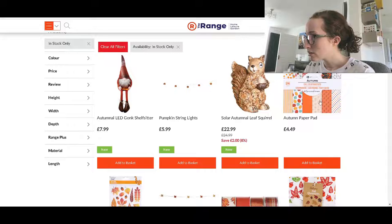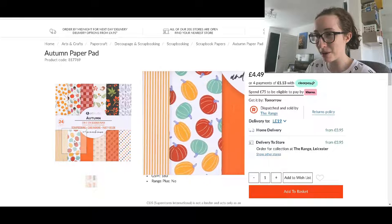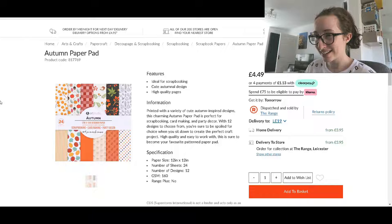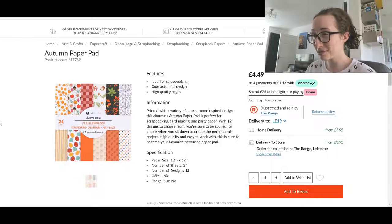Autumn paper pad — let's look at that. They look like lovely patterns. Printed with a variety of cute autumn inspired designs. I like this one — the multicoloured pumpkins, that's cute — and the one above it with a bit of a cartoony feel. They're lovely. You get 24 sheets that are 12 by 12 inches with 12 different designs. I mean, that one is just orange and one that's just stripy is a bit of a cop out. But that's really cute. £4.49 — that's really decent. So if you do scrapbooking or if you have to cover your books for school, they might be a good option.